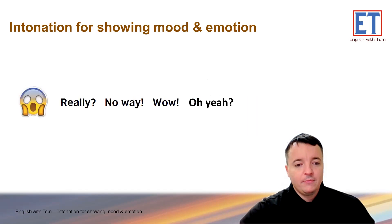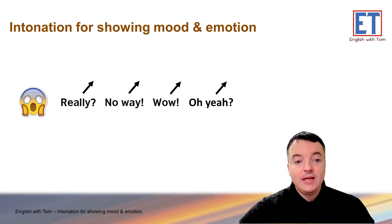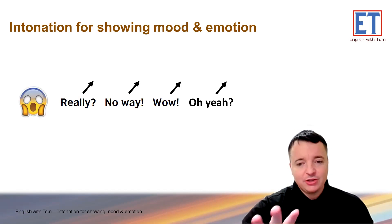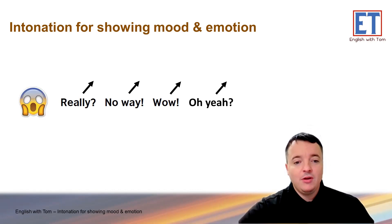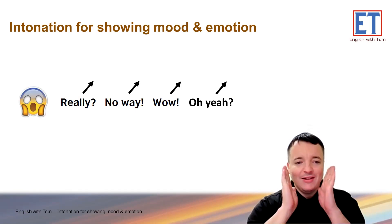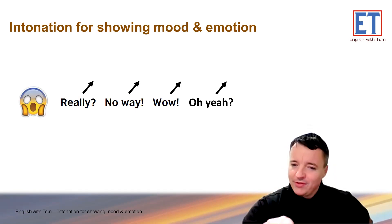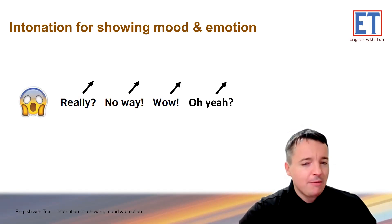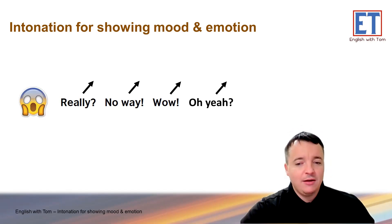How about this one? Here it becomes a bit tricky. These are all rising, but it can be different — let's practice: 'Really?' 'No way.' 'Wow.' 'Oh, yeah.' But this depends on the emoji — if it looks negative but the news is positive, it's still rising: 'Really? Oh, yeah.' But it could be different. We'll practice that in a minute.